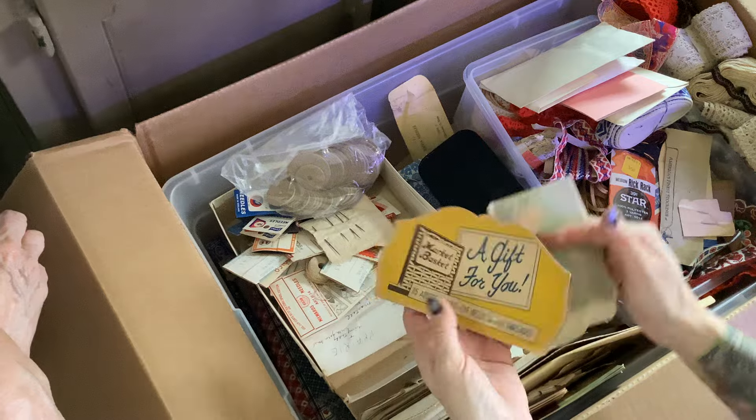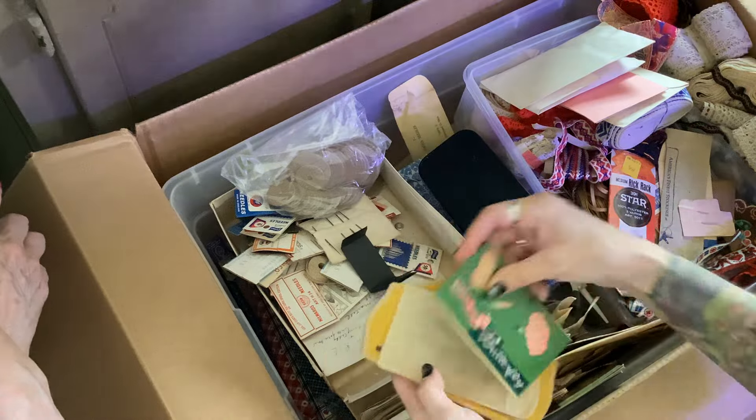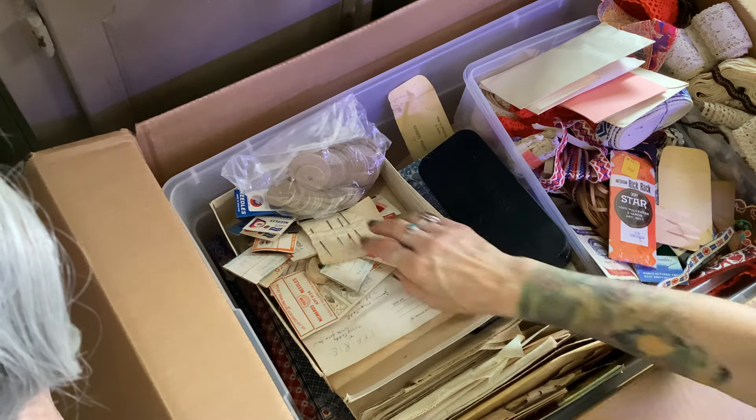And then there's another needle pack. I don't know why they don't do this anymore, it's genius. And here's another one of the butterfly ones — Made in England. Look at that, how beautiful. That's so gorgeous.